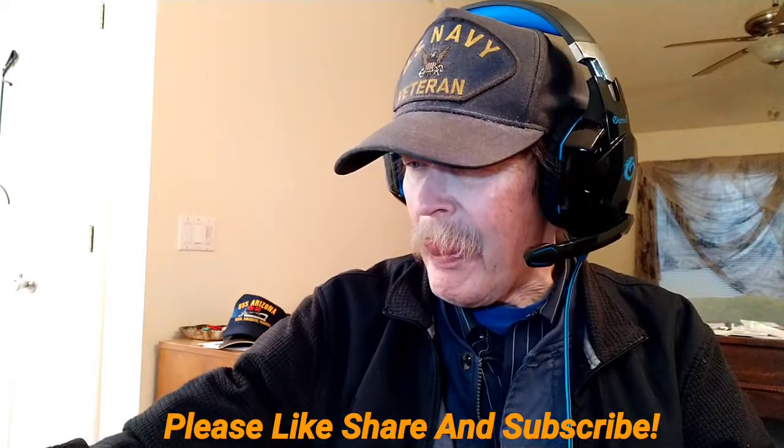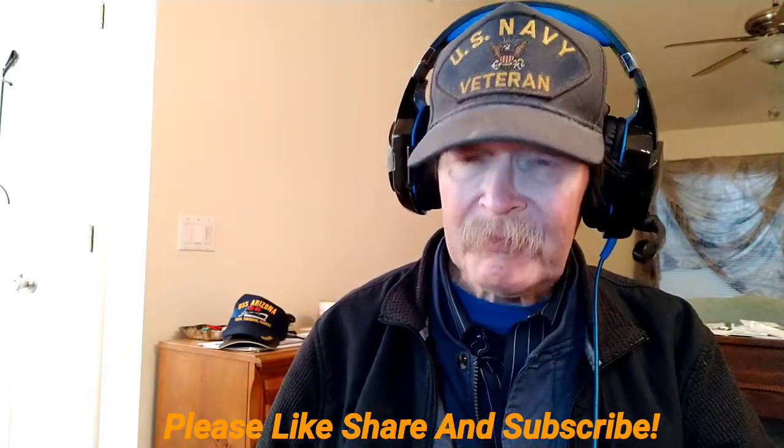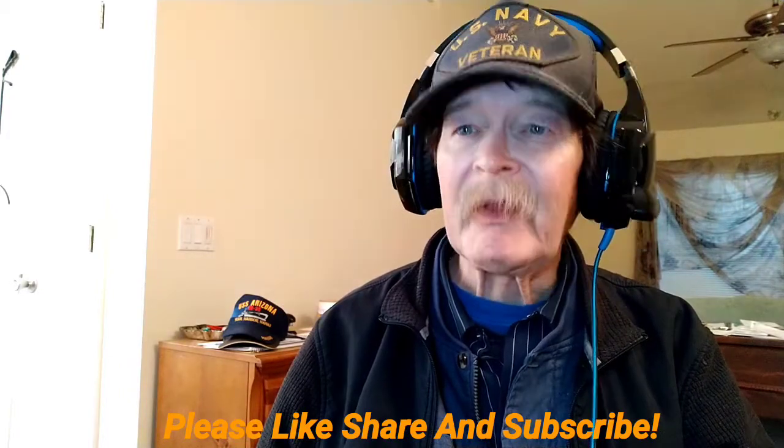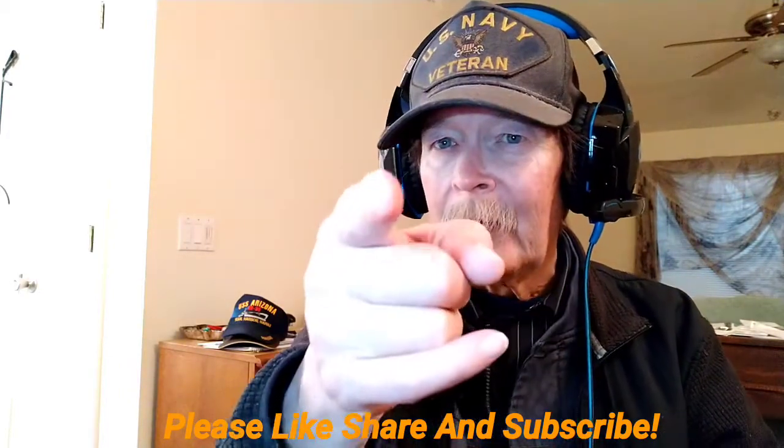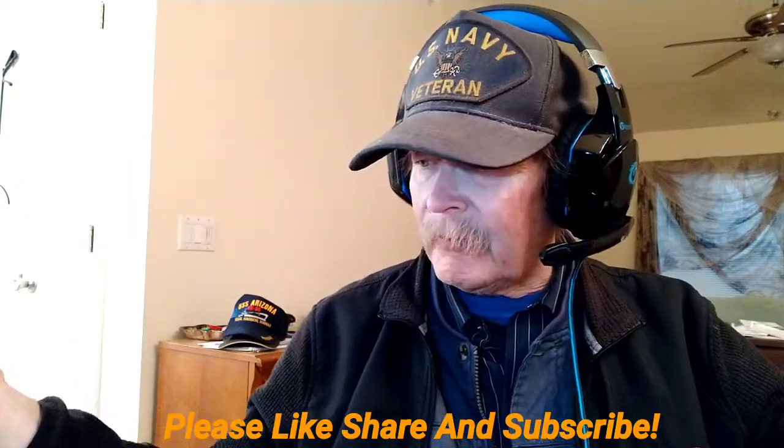So we'll catch you in the next one, folks. Make sure to like, share, and subscribe to our channel, because we do provide good info all the time, and tell your friends about us. Catch you later. Have a great evening, morning, afternoon, whatever — have a great day.